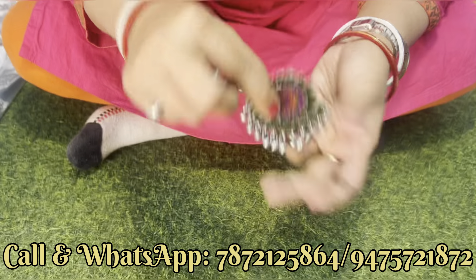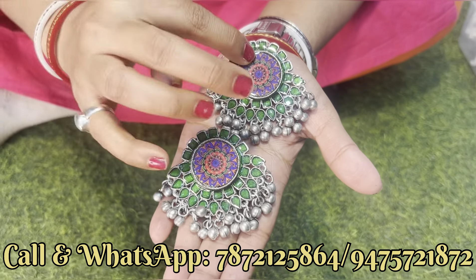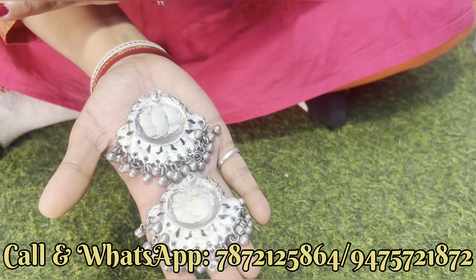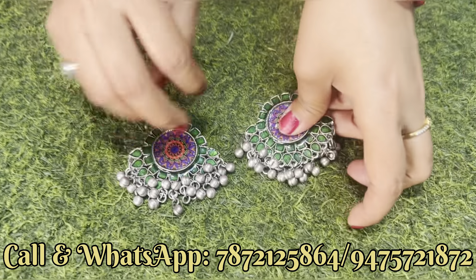पहले मीनाकारी से metallic का design दिखाते हैं। मीनाकारी से स्टार्ट करते हैं — एक beautiful earrings का design। इसमें digital painting है, digital painting में आपको color changes मिलेगा, इस color में भी आपको changes मिलेगा। यह black polish का है, बहुत अच्छे quality का product है, full में घुमरू का भी काम किया गया है।